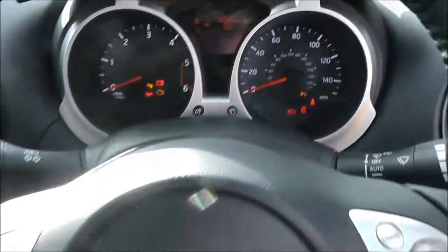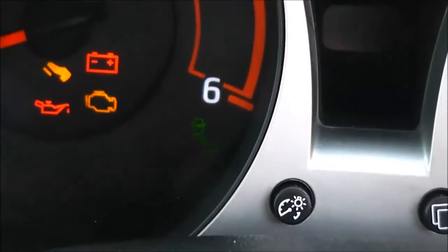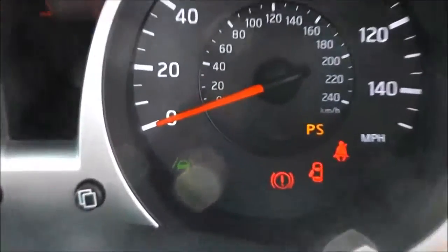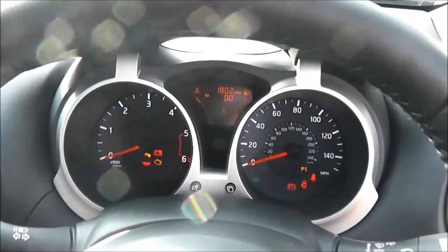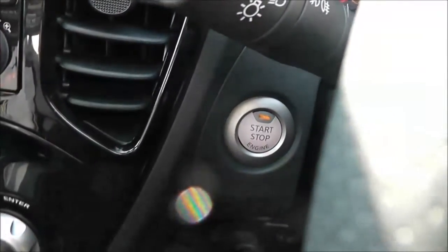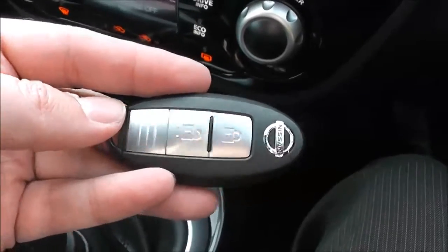This vehicle also has the safety shield technology — the green icons indicate the blind spot warning and lane departure warning, making it very safe and secure to drive. Just behind the steering wheel there's also the engine start-stop button, which works in conjunction with the Nissan Intelligent Key.